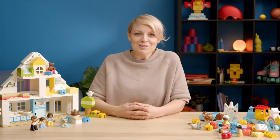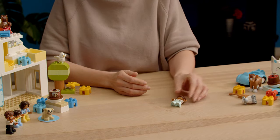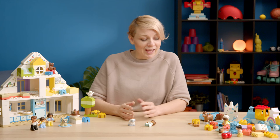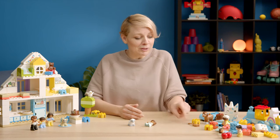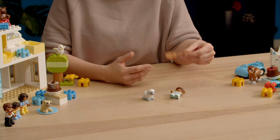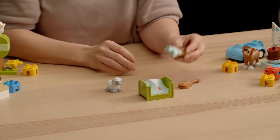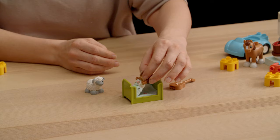Kids are copying the real world — that's how they learn to understand and make sense of the world. So here are a few tips on how you can encourage roleplay with Duplo bricks. You can ask your kid to find their favorite brick — it might be a character or an animal — and the small items really inspire the child. For example, with the guitar they might start to sing a song, or with a little bed they might play out an important moment of going to sleep.